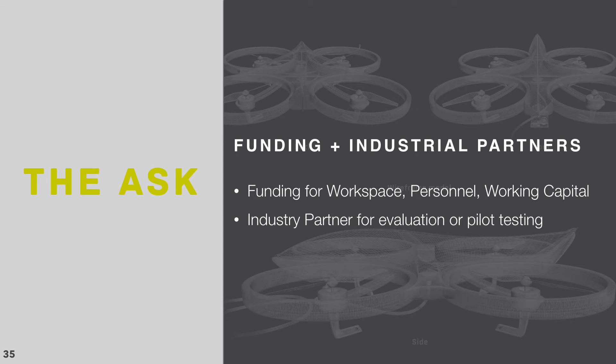We believe that by combining the domain expertise of an industrial partner with our technological know-how and the Apelex platform, we can help our partners discover and leverage the safety, cost, efficiency, and efficacy of our technology's value proposition.